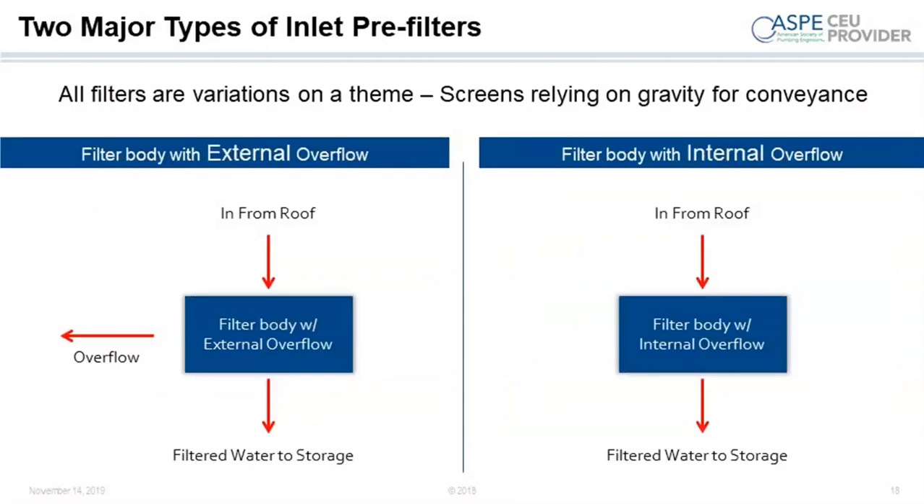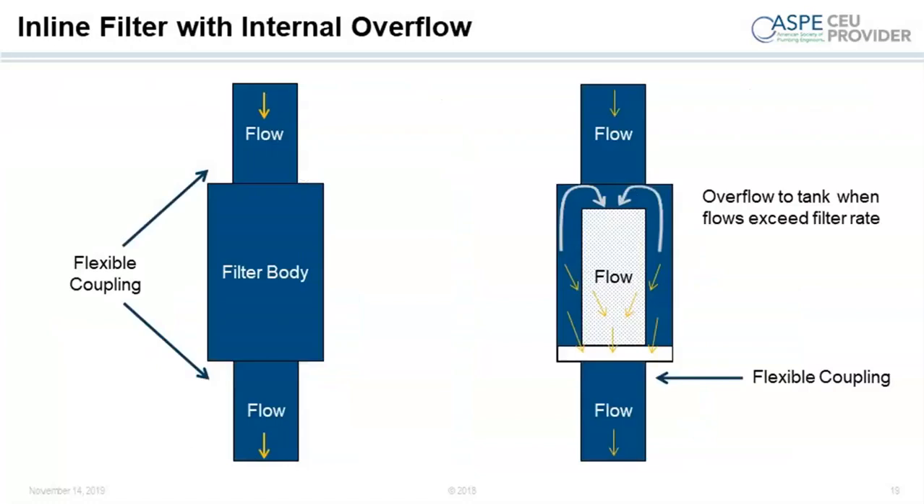There are basically two types of inlet pre-filters. The most common involves some sort of pipe directing water from the roof to a filter body with a screen in it — if the screen is blocked, water simply overflows, and filtered water goes to the storage tank. Another type, more commonly used when taking water off a parking or driving surface, has the water going directly into the filter with its own internal overflow — essentially a cylinder within a cylinder where the outside skin is porous.